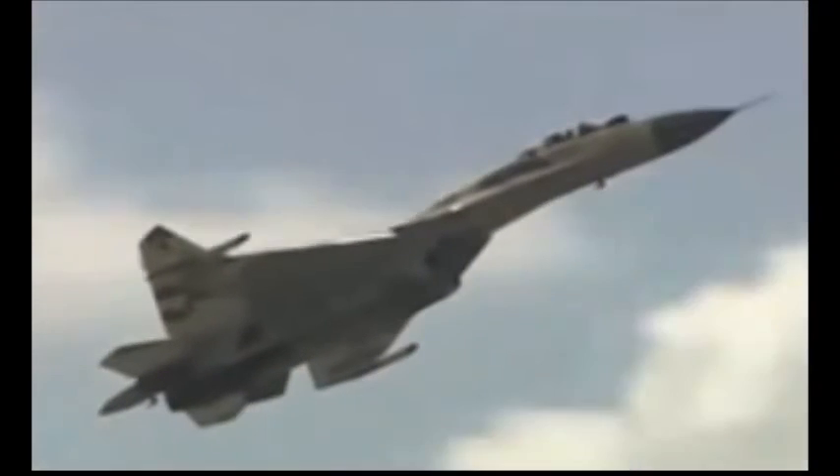The aircraft's air-to-surface missiles include the Molniya Kh-29 tactical missiles, the Kh-31P anti-radiation missiles, and the long-range Kh-58 UShE anti-radiation missiles.